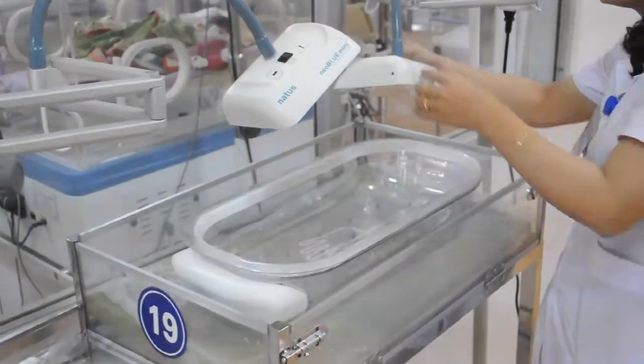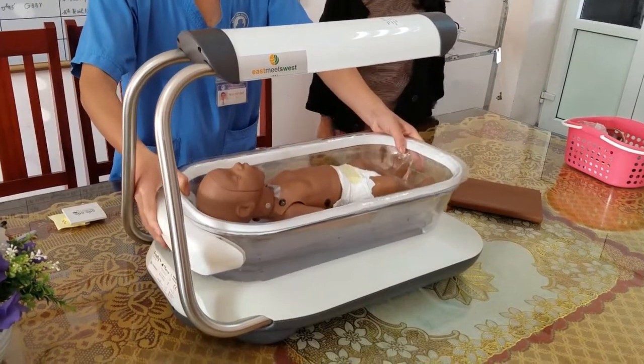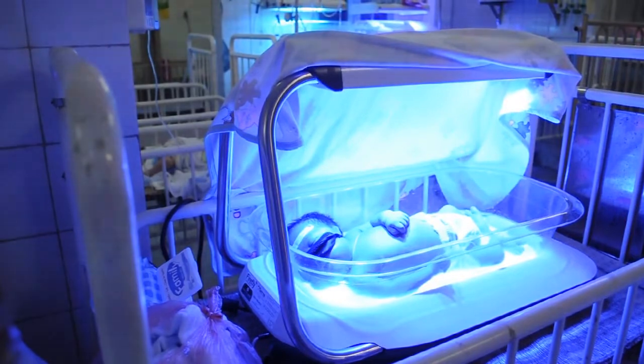Otter is designed to be compatible with all traditional overhead devices, but to work especially well with Firefly, our phototherapy device that can treat some of the most severe cases of jaundice.